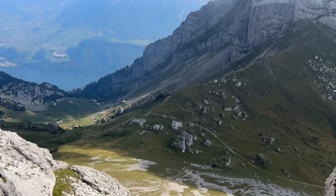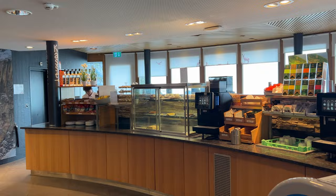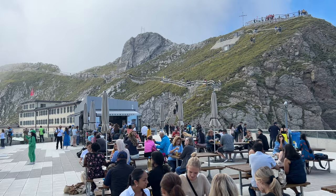After your time exploring, it's time for lunch. You can grab some food at the indoor self-service restaurant or the outdoor terrace of the summit hotel, Pilatus Kulm. Food can be quite expensive up here, but there are plenty of outdoor picnic tables, so you can bring your own food to sit and have a picnic.